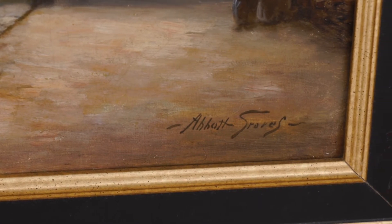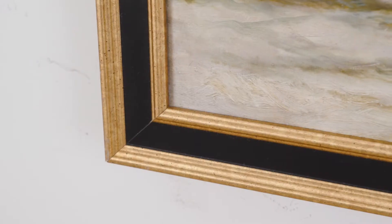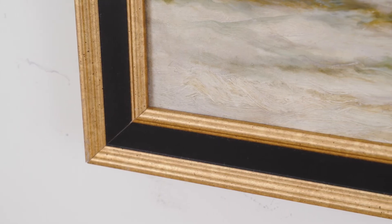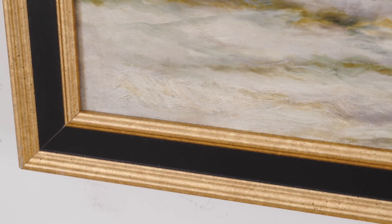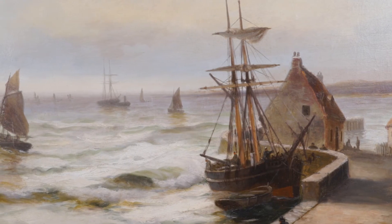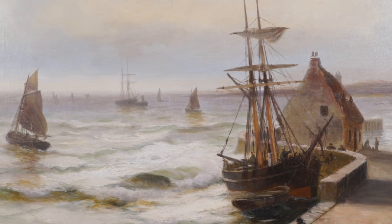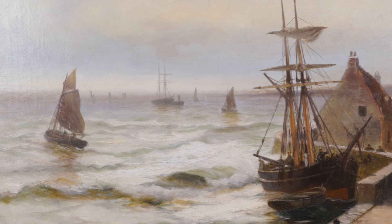Far from an idyllic garden scene, Graves has captured a day in the life of St. Ives fishermen using a lower key palette and traditional painting methods with just a bit of impasto to provide rough texture to the waves of a stormy sea. The Jumbos are all gone now, but are here preserved on canvas in the detailed, finely executed brushstrokes of Abbott Fuller Graves.